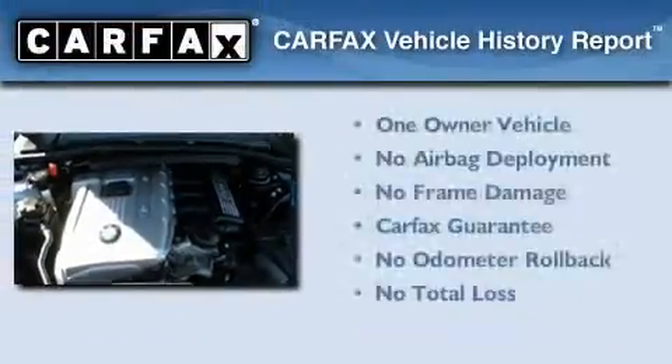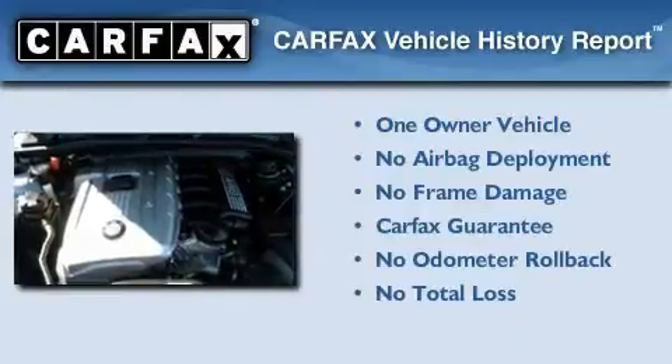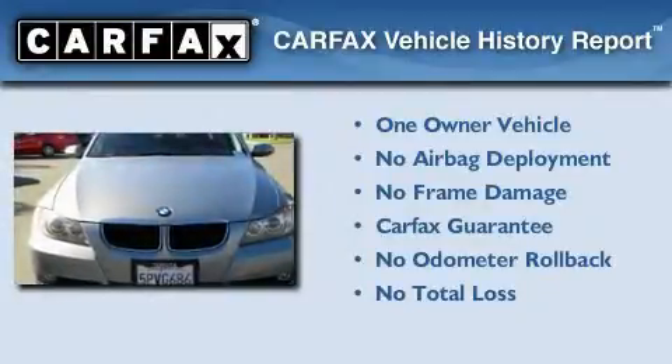This BMW has had only one owner and it qualifies for the Carfax Buyback Guarantee.